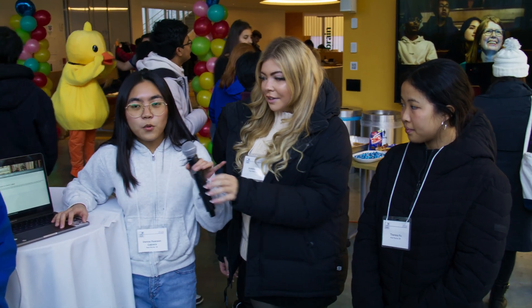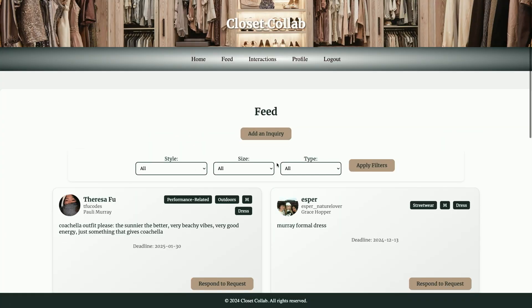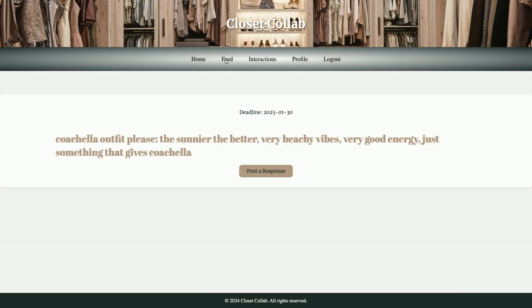Our project is called Closet Collab and it's basically a website where people can lend and share clothes for different events on campus. Users make an account and then they can view a feed where everybody posts their inquiry, they can add their own inquiry, they can filter through it, and they can even respond to requests and post their response.